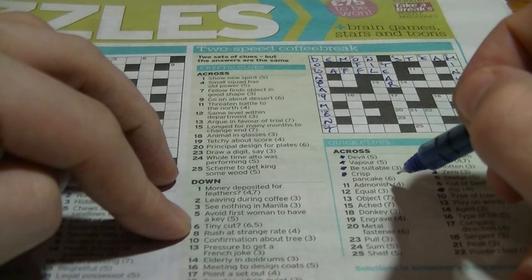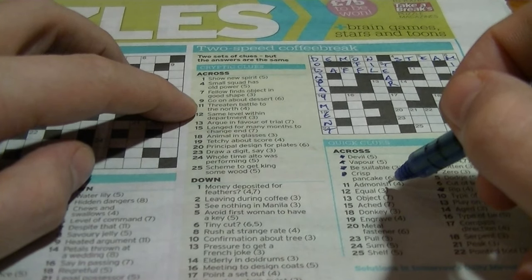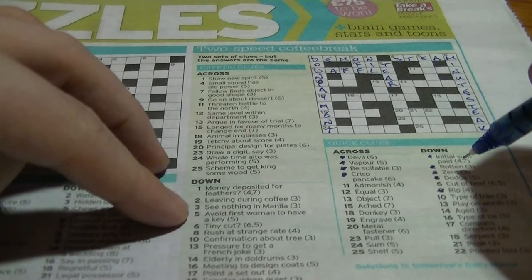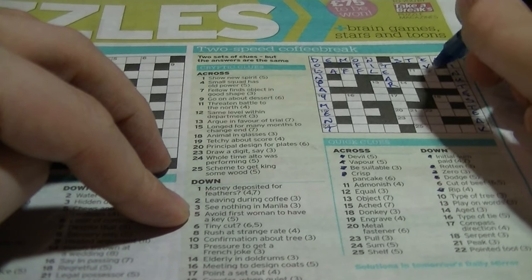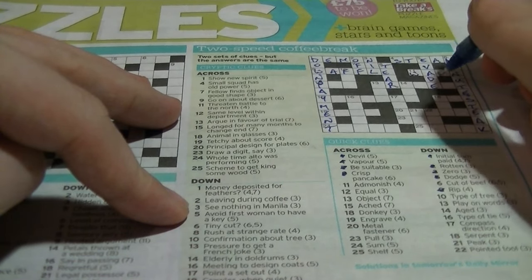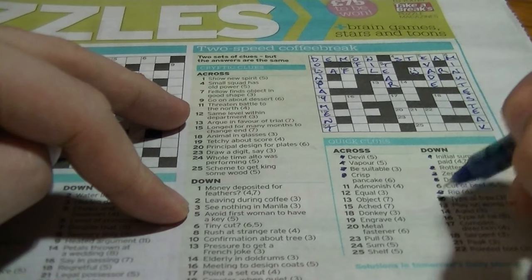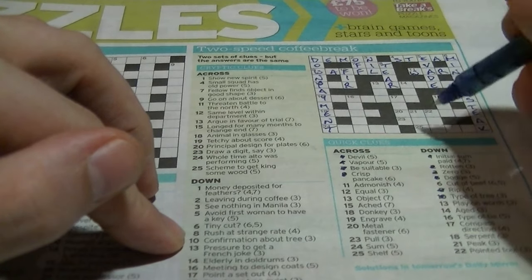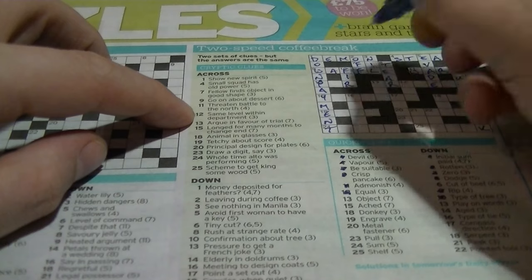Eleven across: 'admonish' could be 'warn'. 'Threaten battle to the north' — battle would be a 'war', and the north end is one, giving 'warn'. Ten down: 'type of tree', begins with F, three letters — 'fir'. 'Confirmation of a tree' — the word 'fir' is inside 'confirmation'. Equal would be 'par' — you're on par with something, same level. 'Within department' — 'par' is inside 'department'.